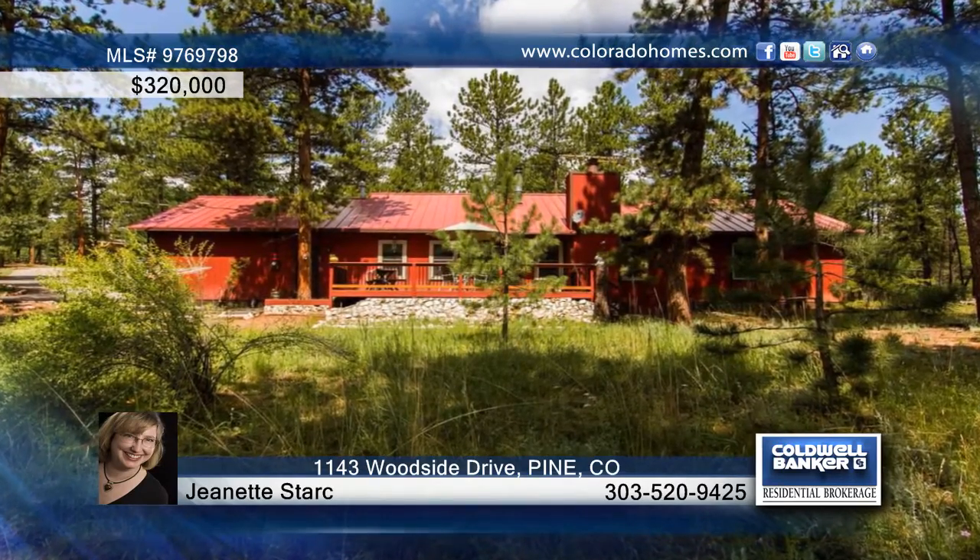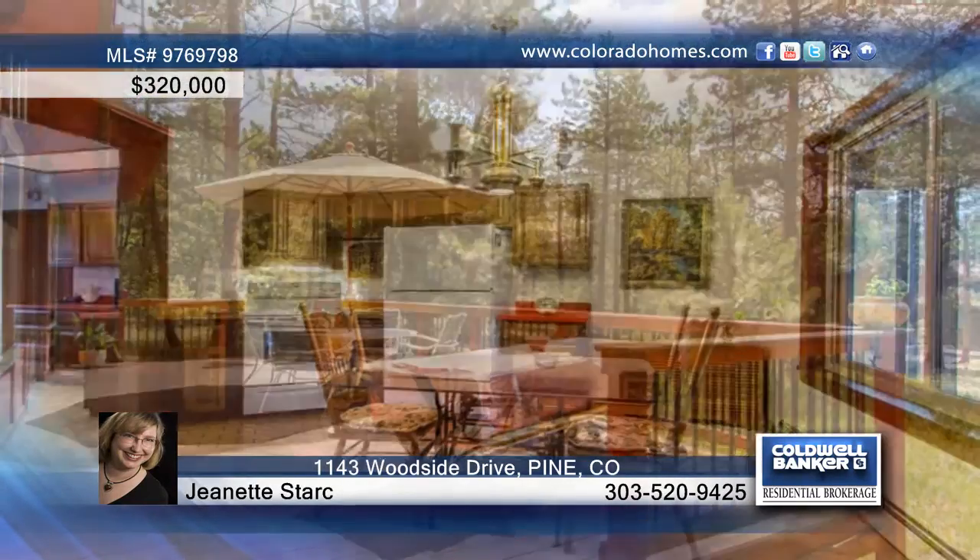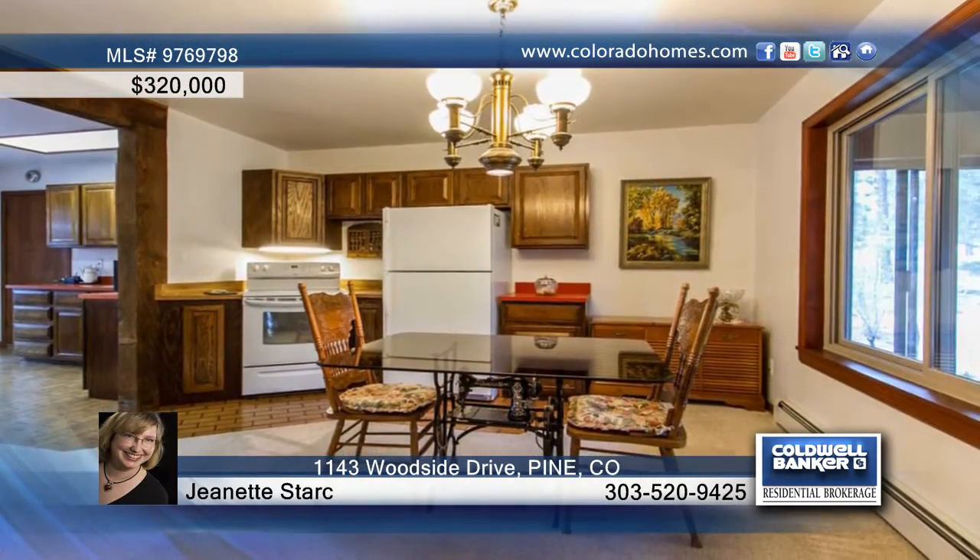Enjoy mountain living at its finest in desirable Woodside Park. There's room for the family and animals on this beautiful acreage of horse property on level, usable land.